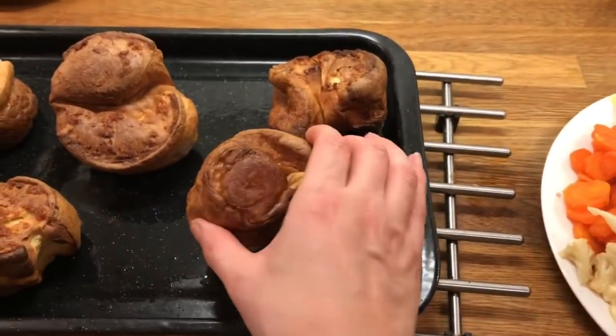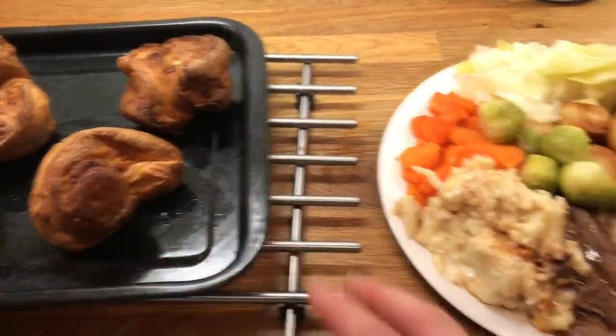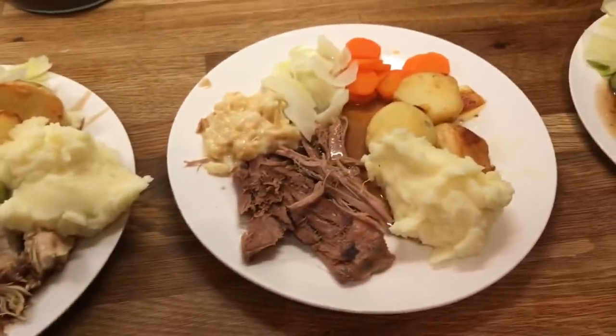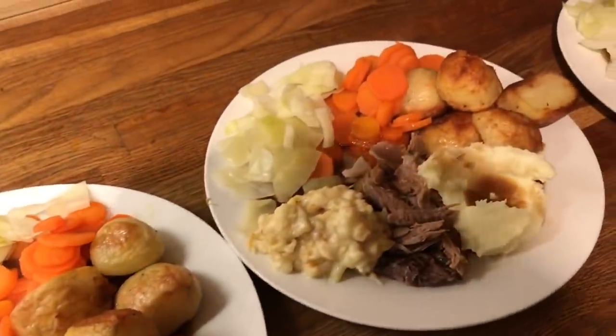I do have some Yorkshire puddings that were left over yesterday that I stuck in the freezer and then cooked them back up, and they seem to have cooked up really well — they're really crunchy still. I'm going to have them just left on the side because there's clearly no room. This is Danny's, mine — I've got lamb — my mum's, Cameron's.